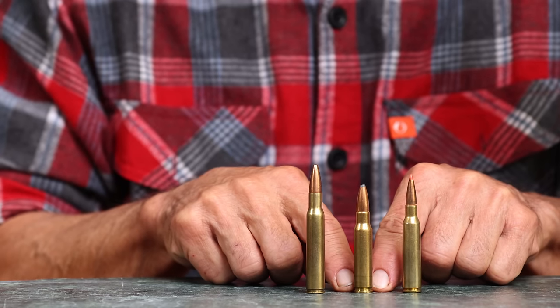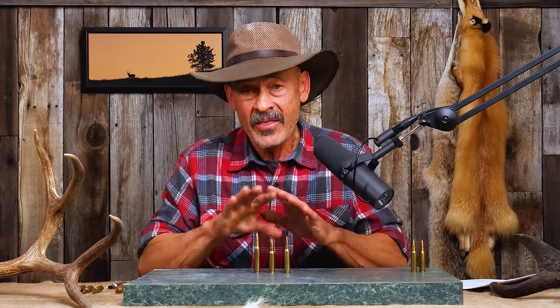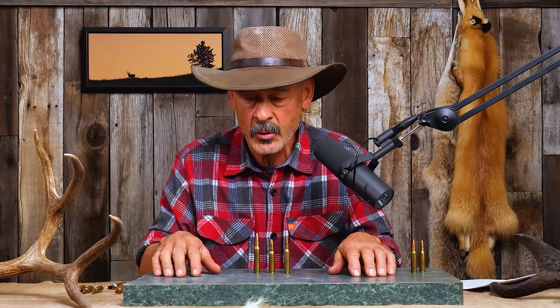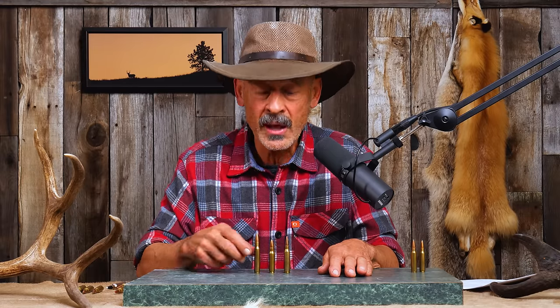I think the reason the .308 has this reputation as a sniper round is because so many police departments chose it for urban settings where you don't shoot all that far — just interested in precision — and that precision comes from match-grade rifles and ammunition built for it. Regardless, it's a grand middle-of-the-road cartridge suitable for deer especially, fast enough for longer-range pronghorns and open-country game, with enough oomph for deep penetration on elk and moose. It's been used on just about every animal around the world.